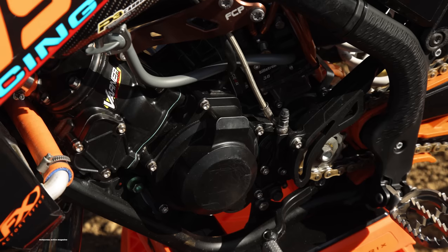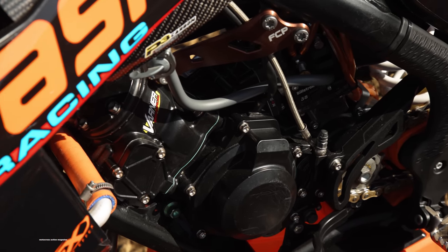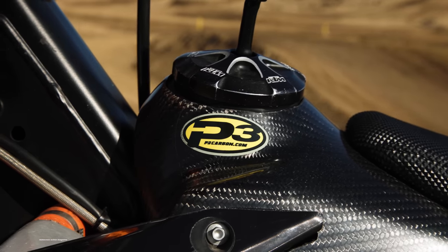I'm Josh Mosman from Motocross Action Magazine. Today we are at Parrish Raceway. We got the whole track rented out to ourselves and this bike is the third bike of our three-bike shootout. In this video we're going to only talk about this bike — it is a KTM 150 two-stroke owned by Pasha Afshar.